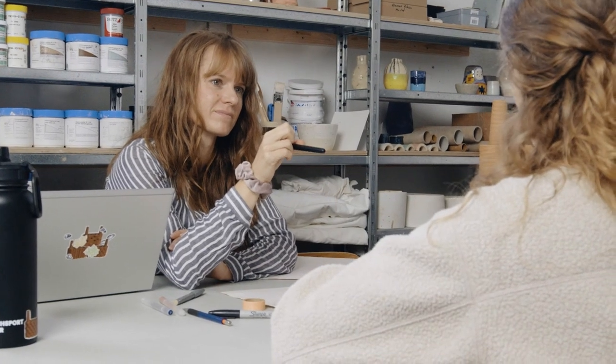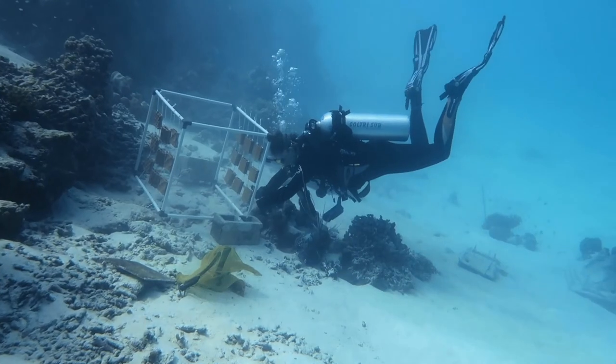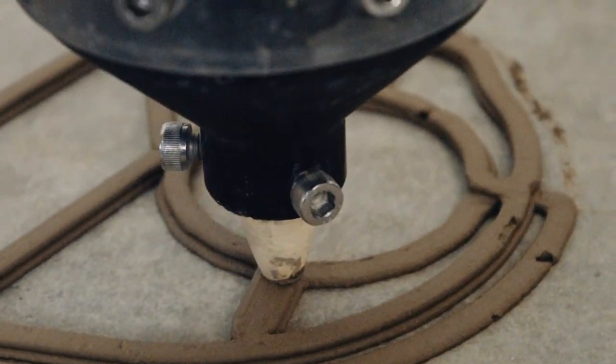Our whole journey started already in 2019 when we installed almost 100 little tiles of 3D printed clay in the Maldives to test this material for artificial coral reef construction and also test some different surface structures for their effect on coral recruitment.